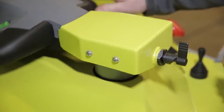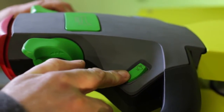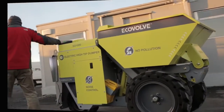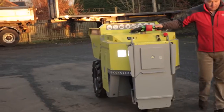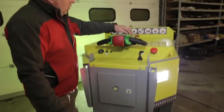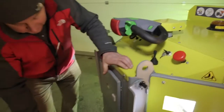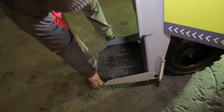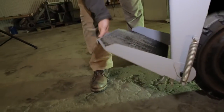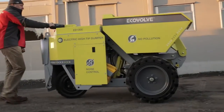We have introduced many safety features to make it safe and user-friendly, such as three operating speeds: creeper, walking and full, which is 8 km per hour. The machine automatically selects creeper mode when the skip is in operation. It will automatically select the walking mode when the step is in the raised position. The operator can manually select the slower speed at any time if necessary.